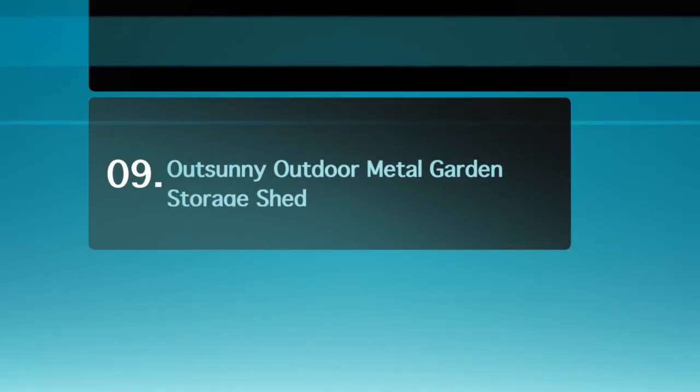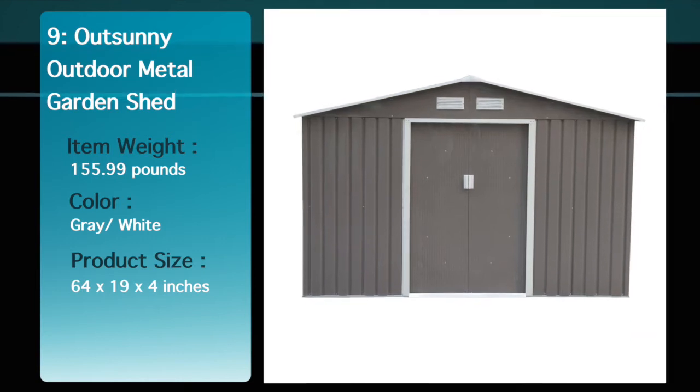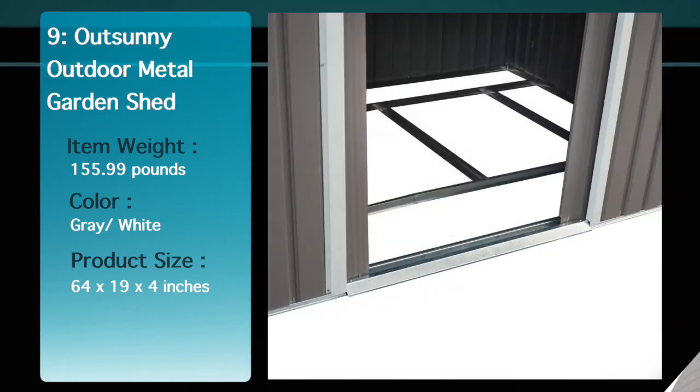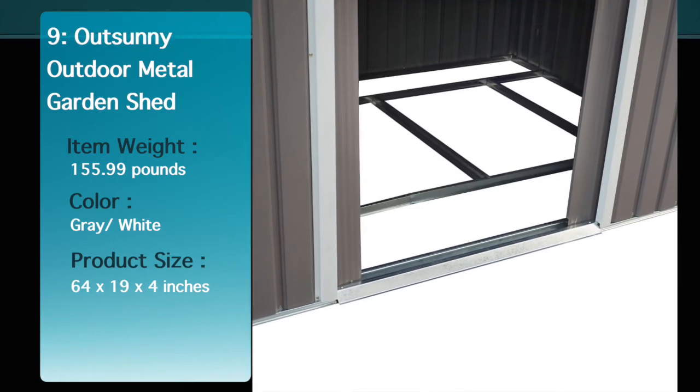Number 9: Oxy Outdoor Metal Garden Storage Shed. Easily add storage space and value to your property with an outdoor garden shed from Oxy. An Oxy metal shed has distinct advantages over traditional wooden models that make it a much more attractive choice for purchase.